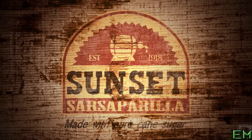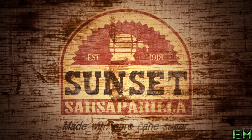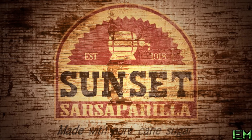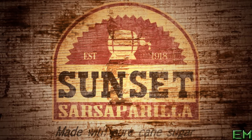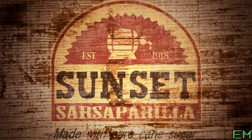Sunset Sarsaparilla supposedly came out 126 years before Nuka-Cola. As the story goes, a saloon owner wanted to make his patrons a new drink, so he asked them what they would like. One of the patrons offered a family secret recipe, and the drink was born. It supposedly tasted like root beer.